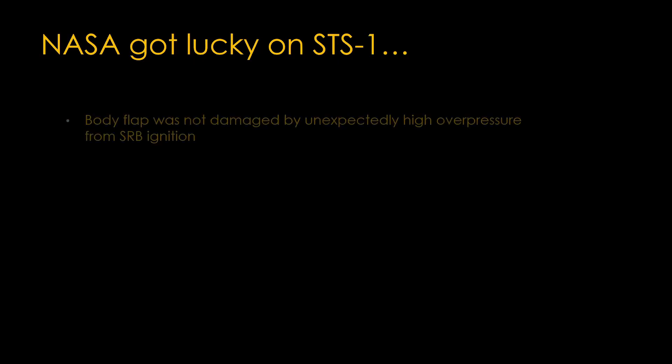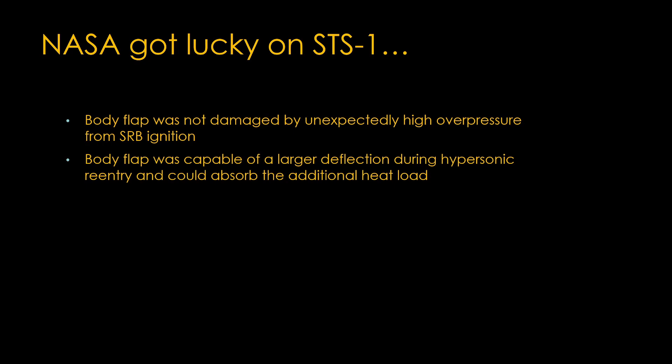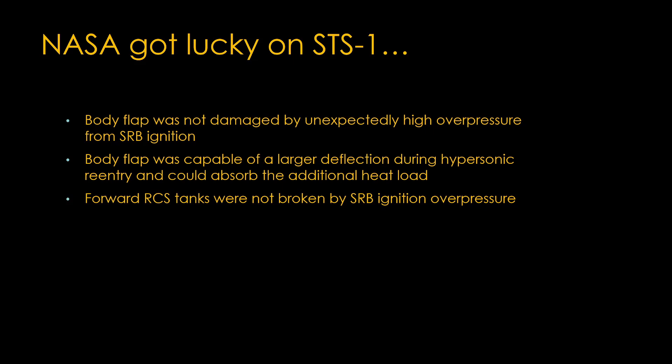They got lucky that the body flap was not damaged by the very high overpressure. They got lucky that the body flap could deflect more than they needed it to and absorb the additional heat load. And they got lucky that even though the struts on the forward oxidizer tank were damaged, they weren't damaged enough to lead to an oxidizer leak. That's the story of what happened on STS-1. Thanks for your attention.